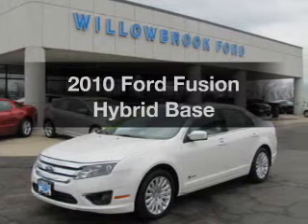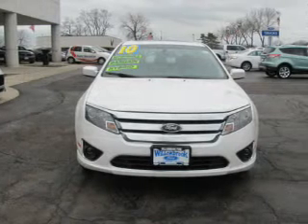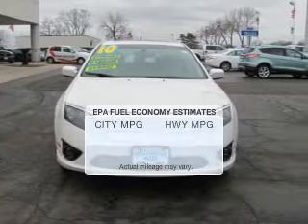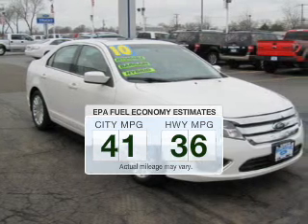Imagine yourself in this 2010 Ford Fusion Hybrid. If you're looking for an automobile with great attributes, look no further. In the city or on the highway, you'll spend less time at the pump with this fuel-efficient vehicle.